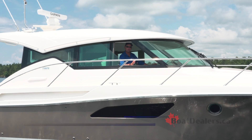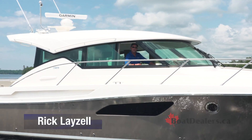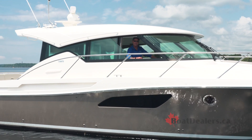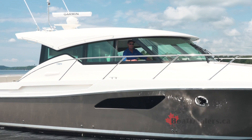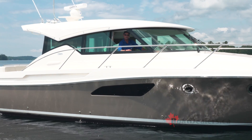I am surrounded by the incredible innovations and technology from Volvo Penta with twin IPS 10 D6 650 diesels. For BoatDealers.ca, this is Rick Lazell.